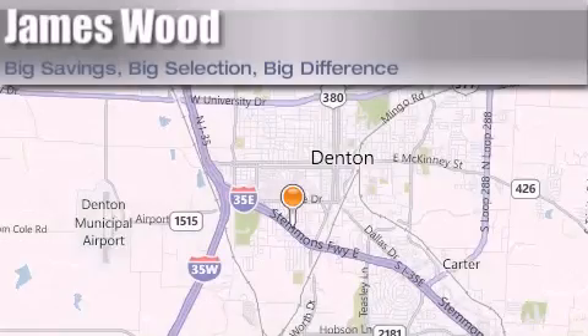James Wood Auto Park is located at 3906 Interstate 35E South in Denton. Our goal is to exceed all of your expectations to ensure that you'll return for future visits. Thank you.